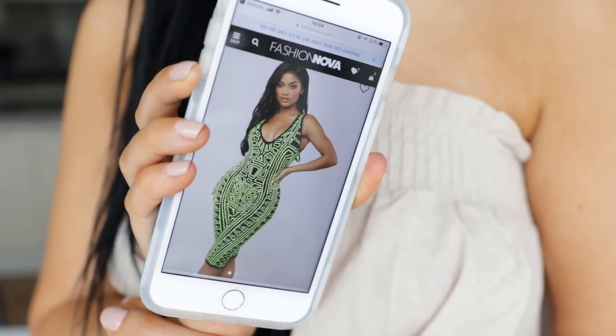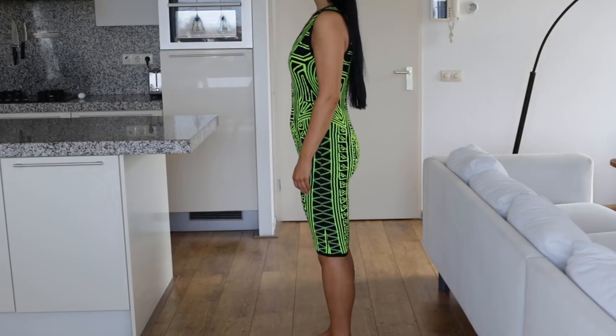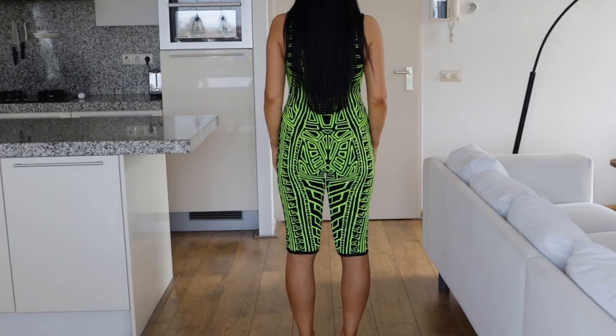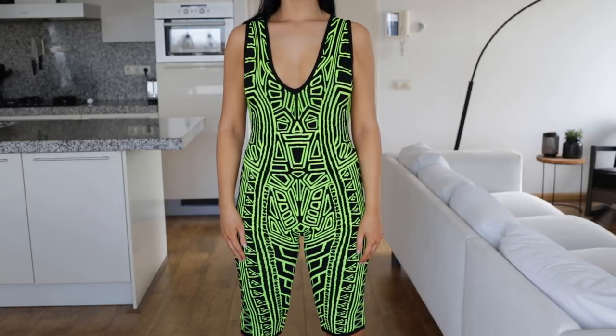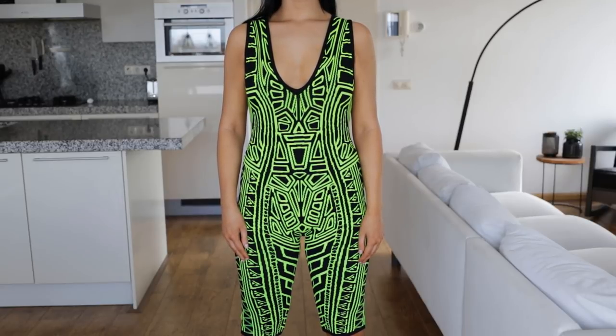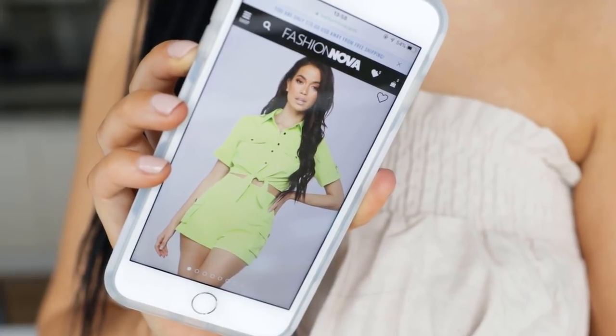The next item is this jumpsuit which is super cute. It also has this neon green color and it's super stretchy, so I feel like I could have even gone a size smaller, but I don't really mind. It's so comfortable and super stretchy. I think this is also something I'm going to wear at home, or maybe I'll put a boyfriend oversized t-shirt over it with a fanny pack — it's super comfortable.